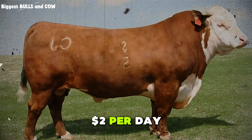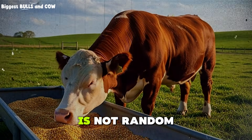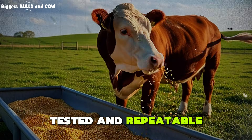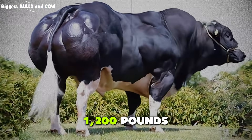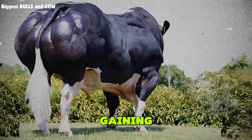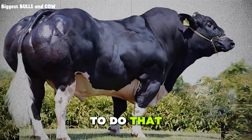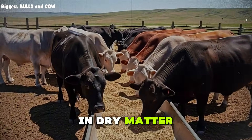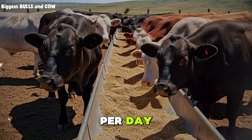So where does two dollars per day even come from? Let me walk you through the math because this number is not random. It is calculated, tested, and repeatable. The average finishing steer weighs around 1,000 to 1,200 pounds when you start the fattening phase. You want them gaining between two and a half to three and a half pounds per day. To do that, they need roughly two and a half percent of their body weight in dry matter intake. That's about 25 to 30 pounds of feed per day, depending on the animal.